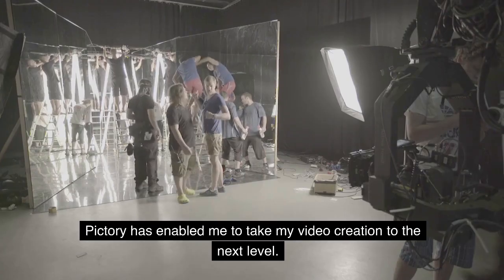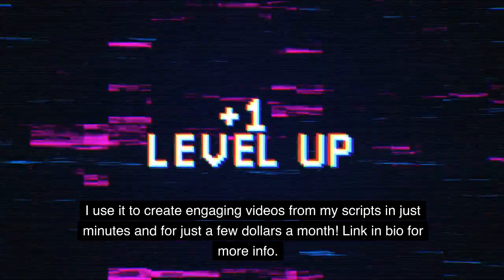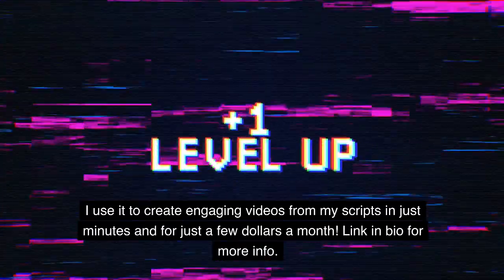Pictory has enabled me to take my video creation to the next level. I use it to create engaging videos from my scripts in just minutes and for just a few dollars a month. Link in bio for more info.